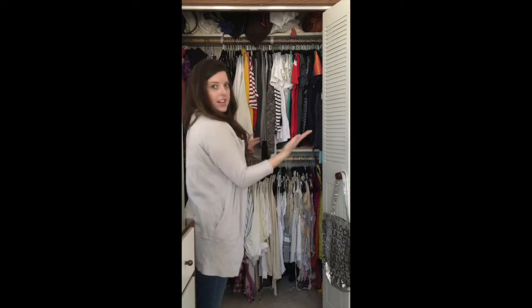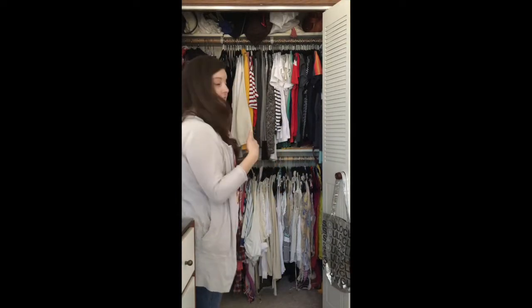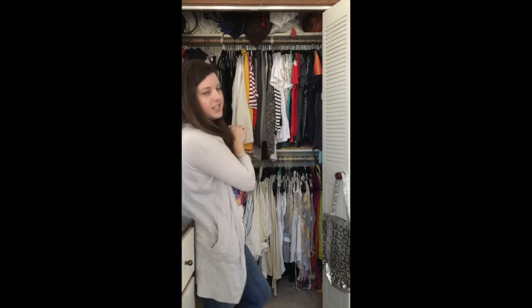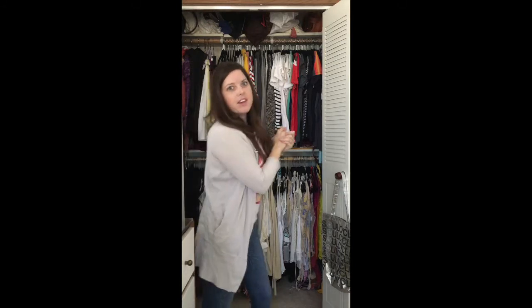And so that is a professional organizer's closet. It's not perfect. It's not huge, but we may turn the bedroom next door into a big walk-in since it doesn't get utilized. So we'll just see how it goes in the near future. I am Amy Vance of Eco Modern Concierge here in Houston, Texas, and I hope you enjoy my closet.